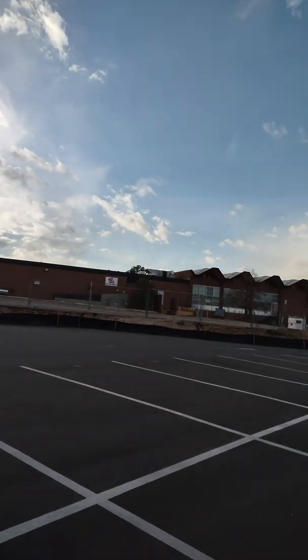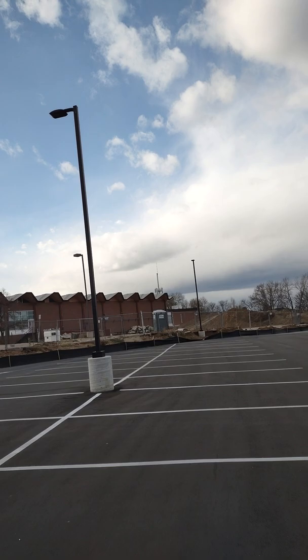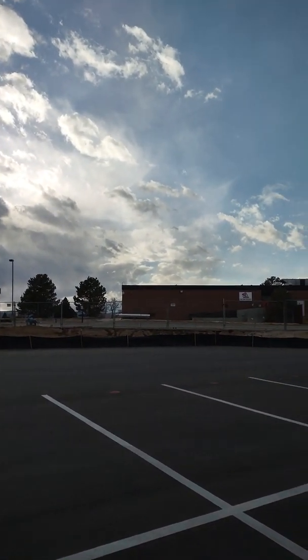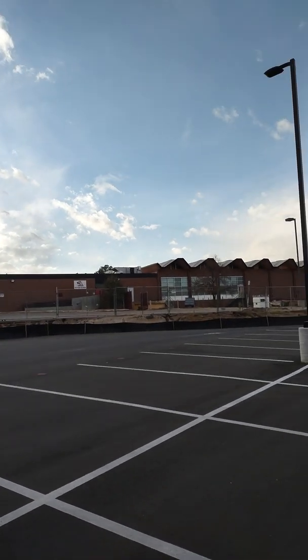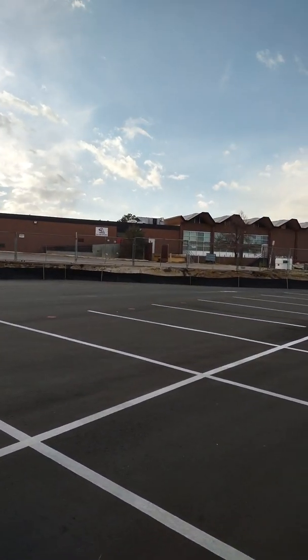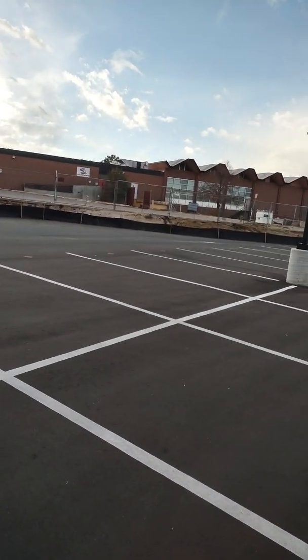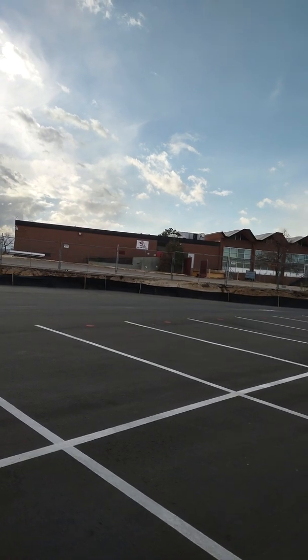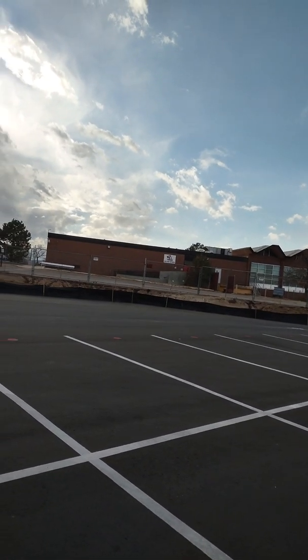Good afternoon, friends and everybody out there in YouTube land. It's Frank, and doing a video here real quick. I'm standing in front of where I used to go to school way back when. It's called Isaac Newton Junior High.